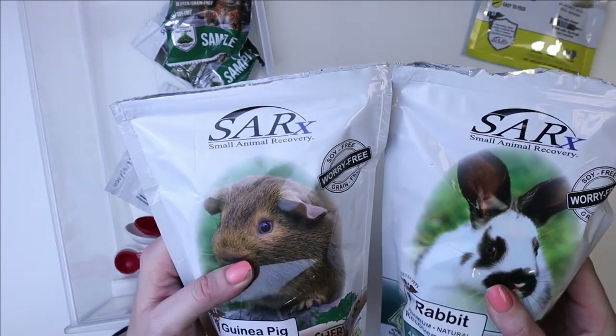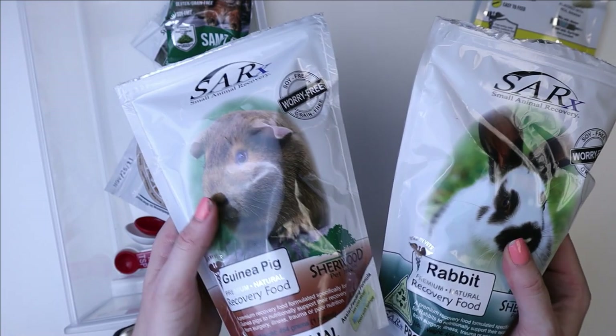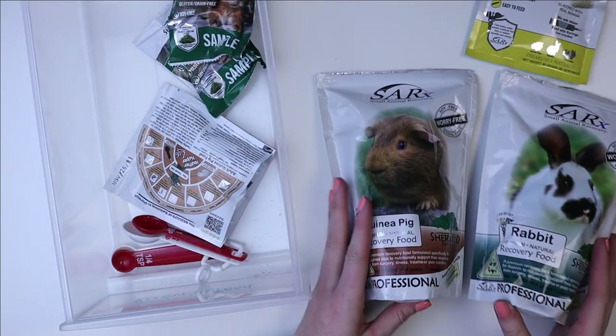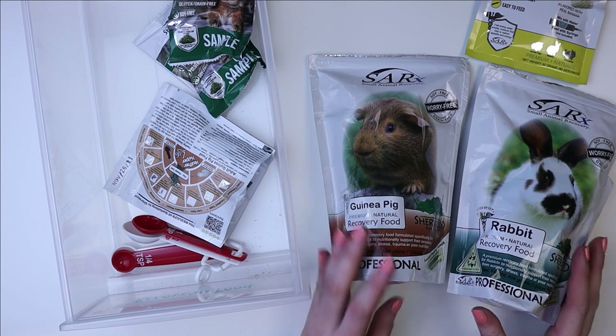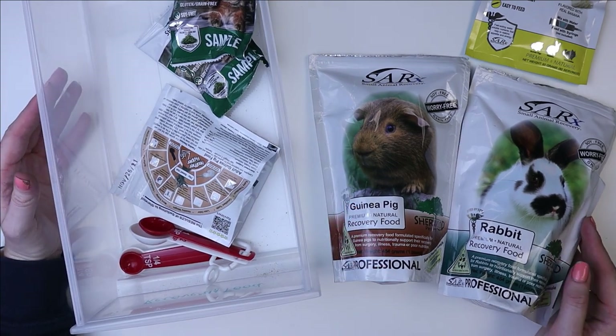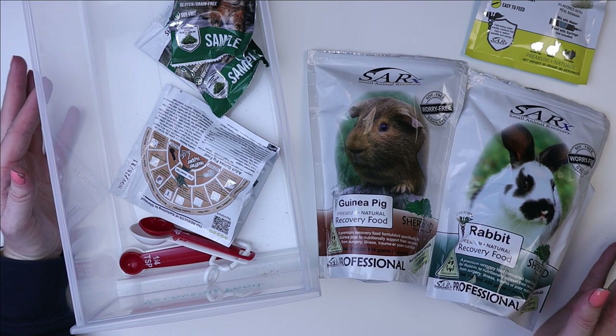Both of these have been opened and used. If you don't want to get the Sherwood brand, there's also Oxbow Critical Care — there are definitely options out there for whatever type of recovery food you want to feed.